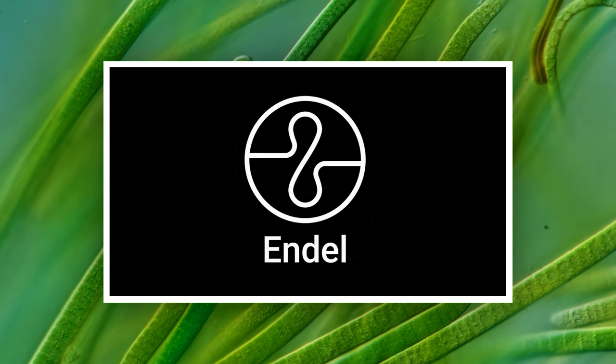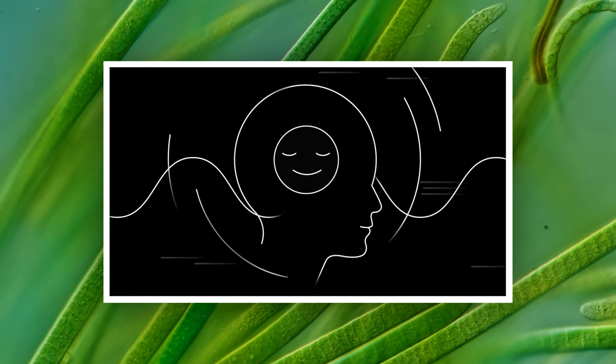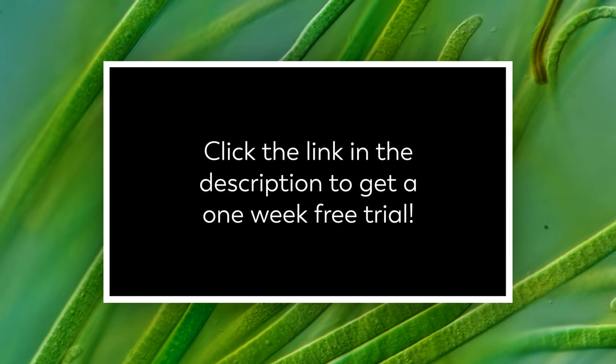This episode is sponsored by Endel, an app that creates personalized soundscapes to help you focus, relax, and sleep. The first hundred people to click the link in the description will get a free one-week trial.